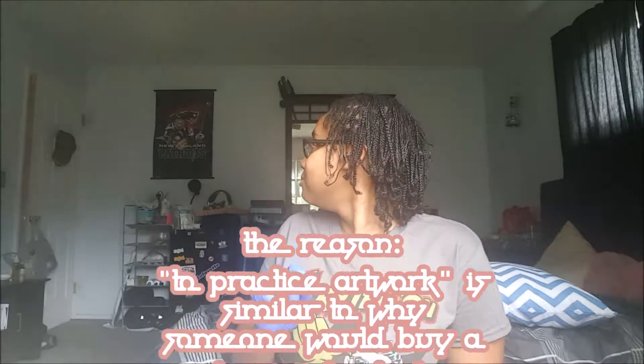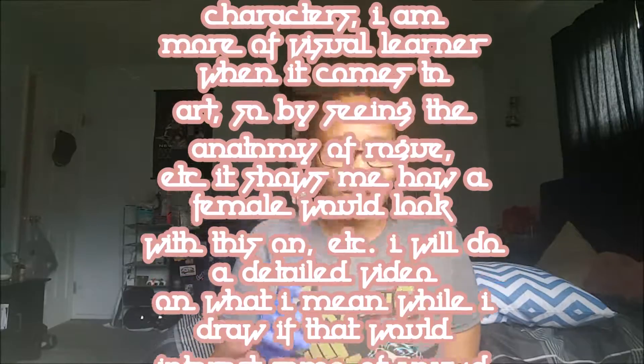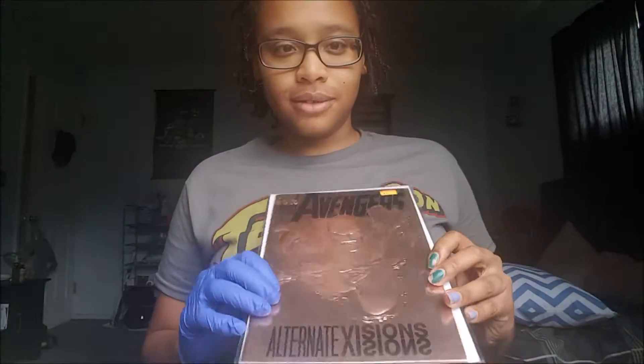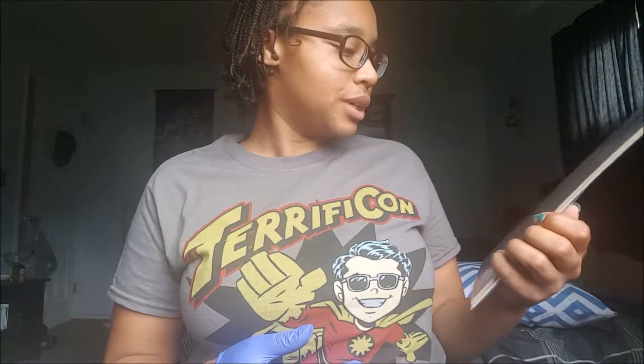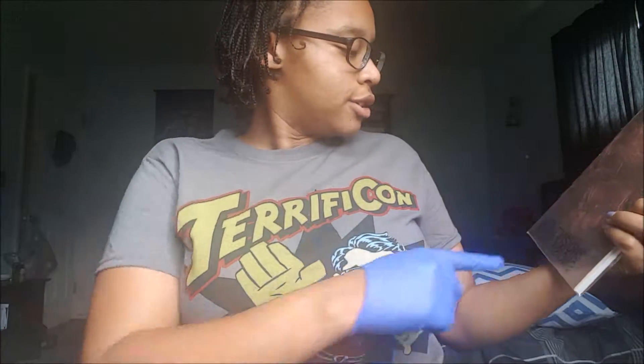So I'm gonna show you the ones I got. First one I found was Avengers — this is the one with Vision on the cover. I like it because it looked really cool. It's in a case, so that's why I'm touching it with this hand.